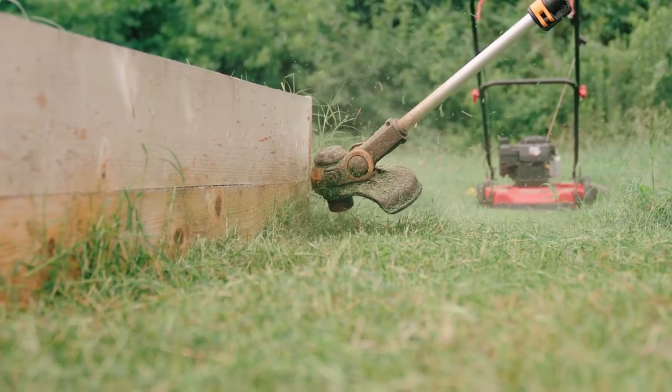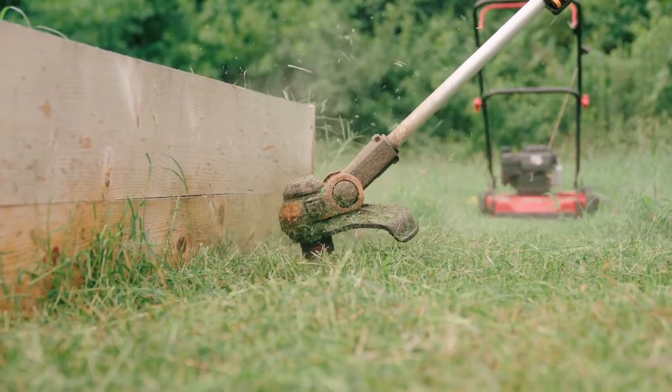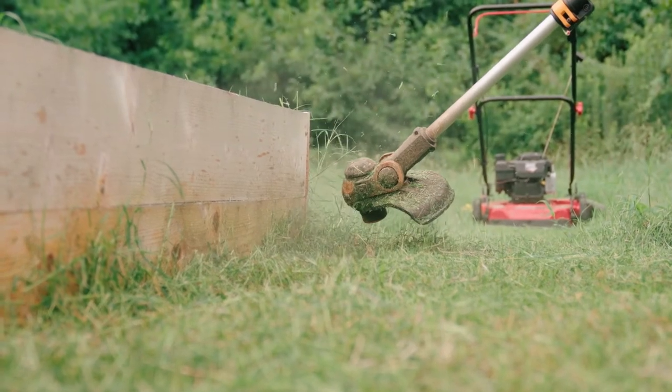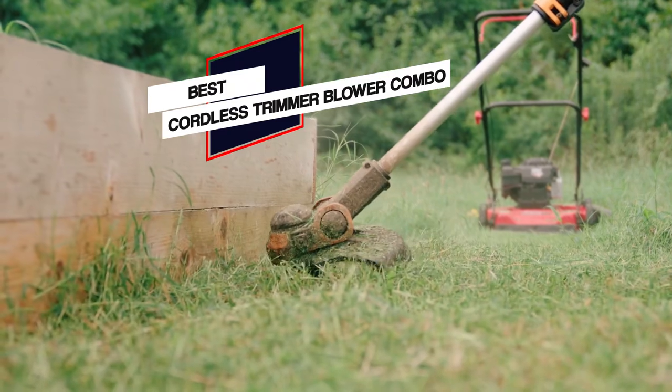When it comes to gardening and lawn management, there are a lot of tools and accessories which can make your life a lot easier. One such set of tools includes a trimmer and blower combo. Here are some of the top options available in the market right now.